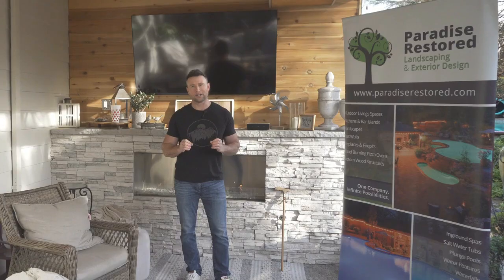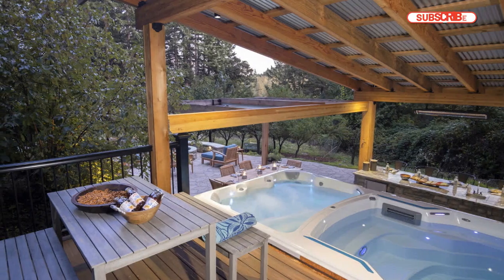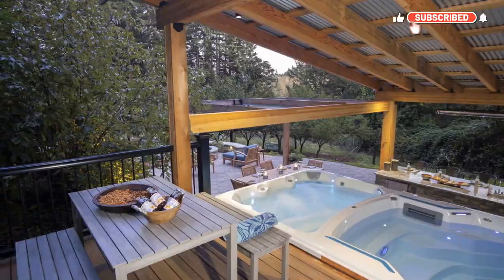Pinterest is great for good outdoor living ideas. You don't want to just Google it — you really need to use these boards: Pinterest, Houzz.com, or even our portfolio.